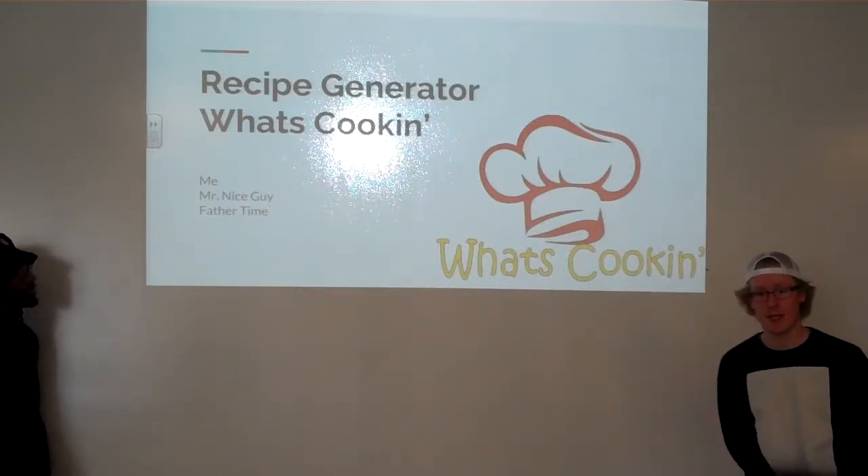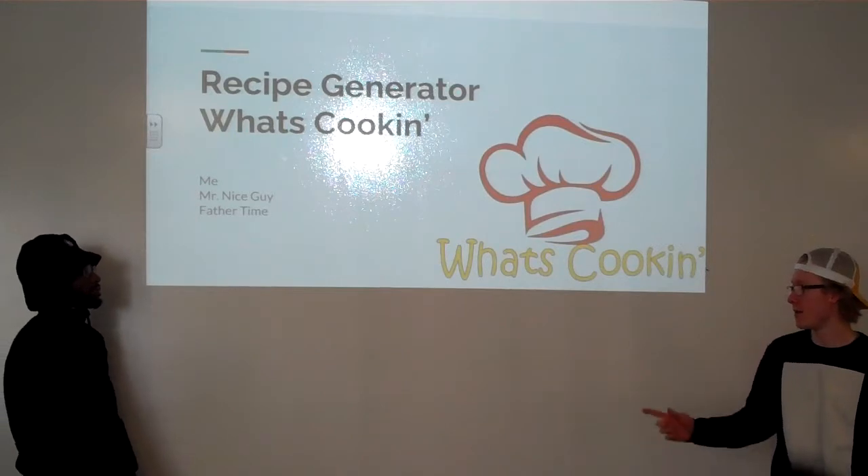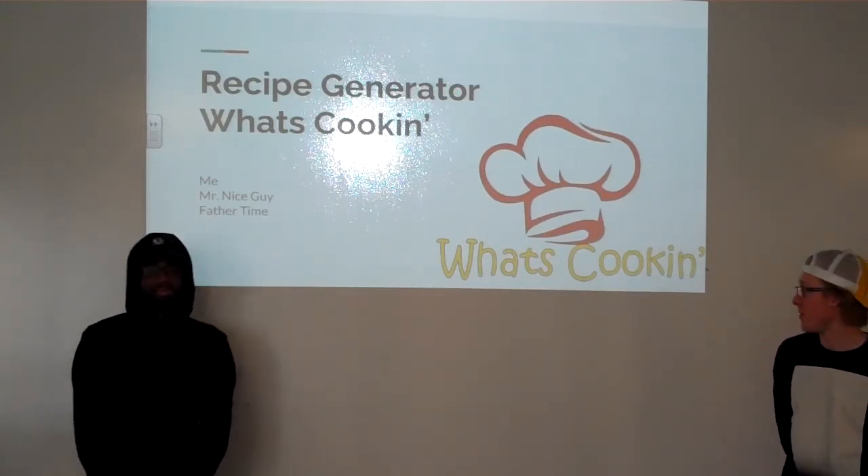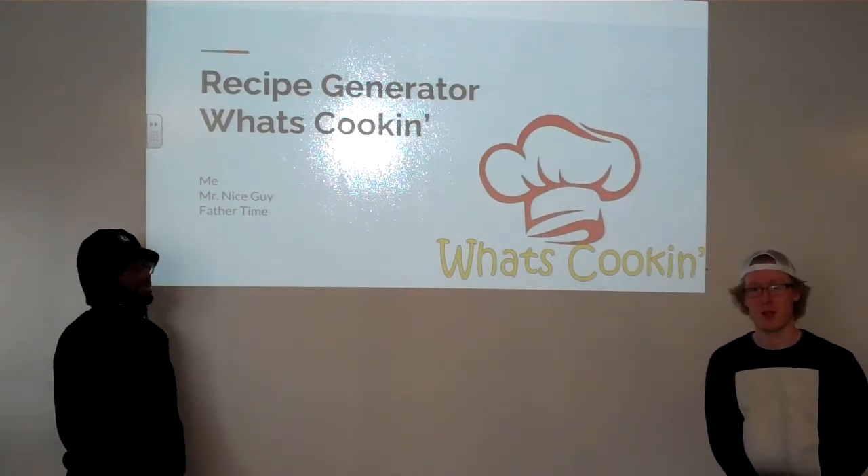My name is Mr. Nice Guy. I am Father Tom. And we're here to talk to you about the recipe generator, What's Cooking.